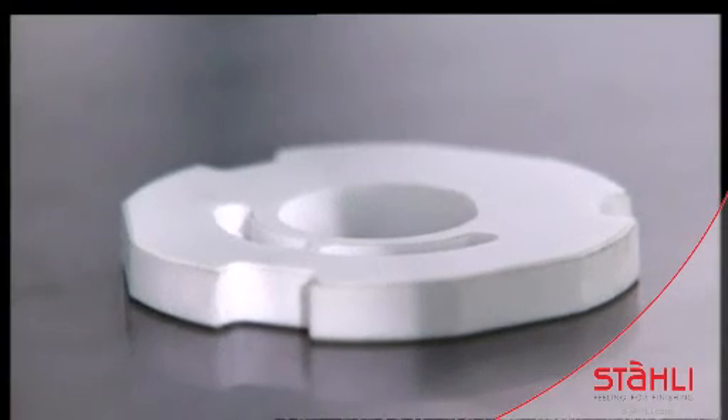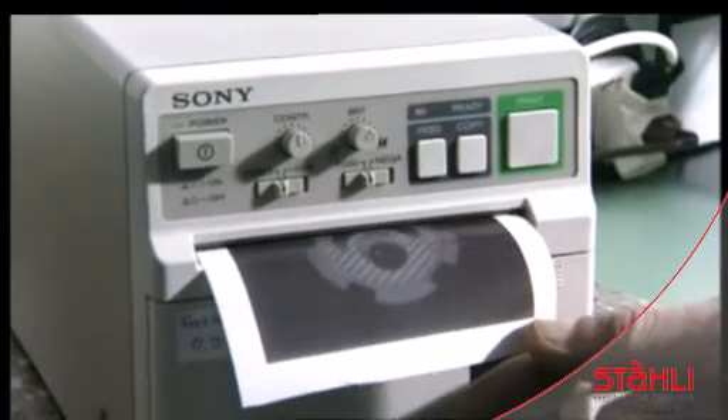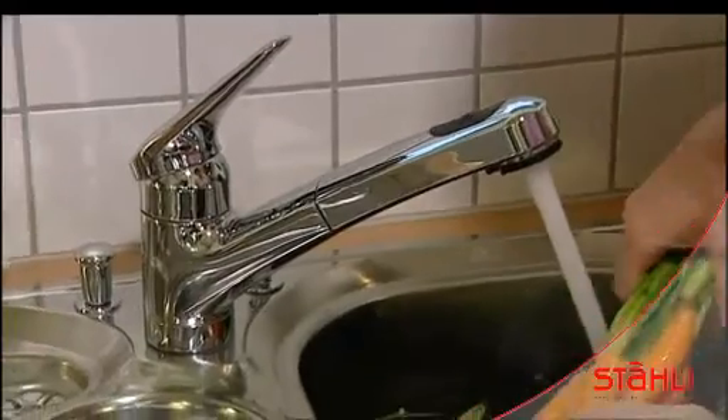This is a perforated ceramic disc from a water tap. Interference stripes check the flatness. The tolerance is below 0.6 micron. A printout is used for quality control. The reliable water tap is back in action.